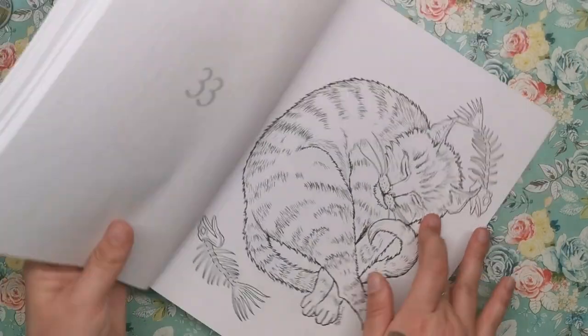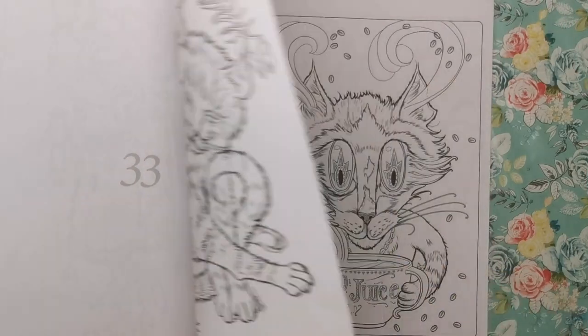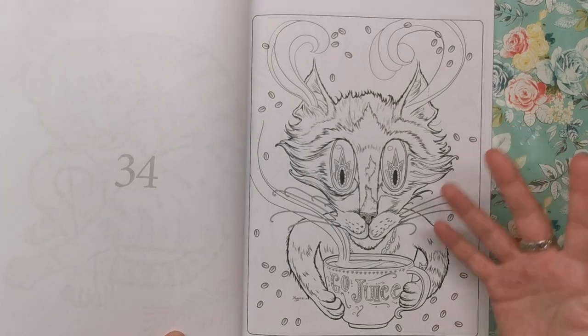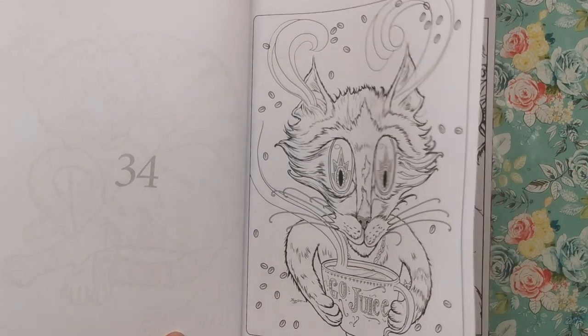This one is a little bit more of a traditional cat — literally just lying down after his dinner, which you can see he's demolished — and another cat with the Go Juice. So if you are a coffee lover and a cat lover, you'll definitely love those two illustrations.